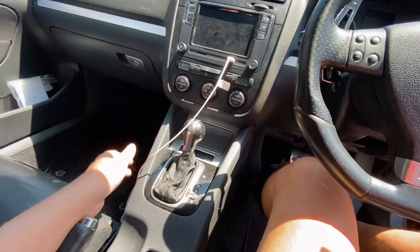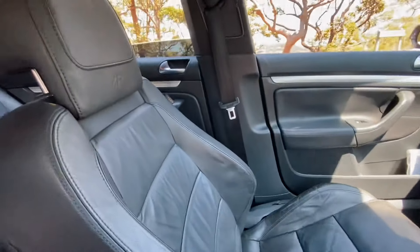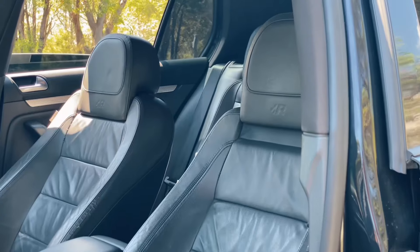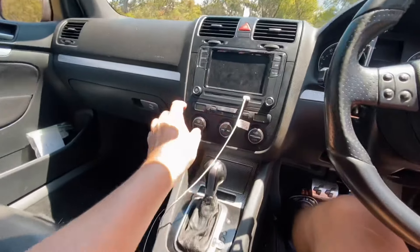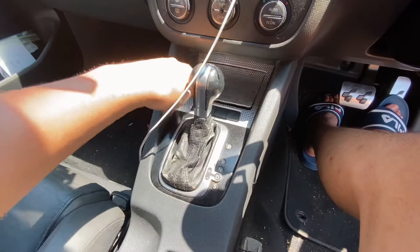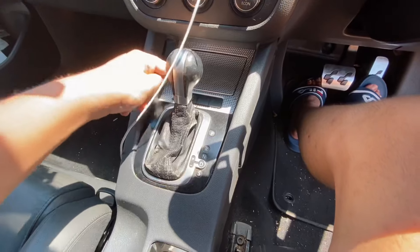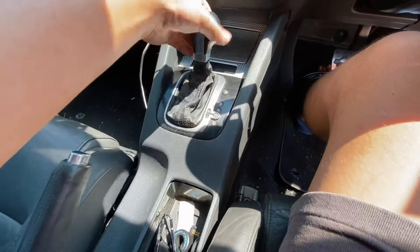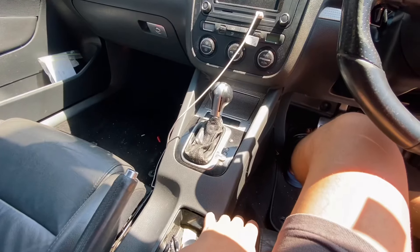Beneath that you've got heated seats — in Australia we only got the leather seats, though overseas you can get cloth interiors. The seats have a little R logo embossed in the headrest, which is really nice. Moving down you've got your aircon controls, then a little storage area with a 12-volt socket, your ESP button, and your tyre pressure set button.